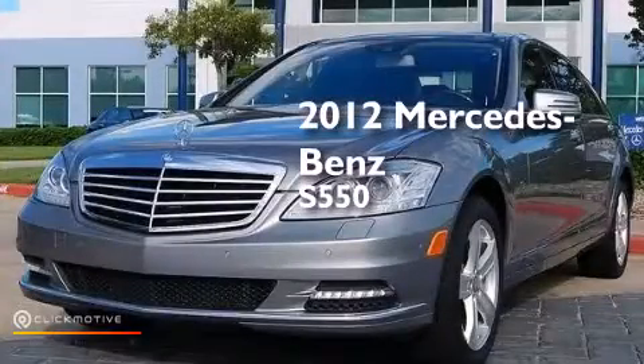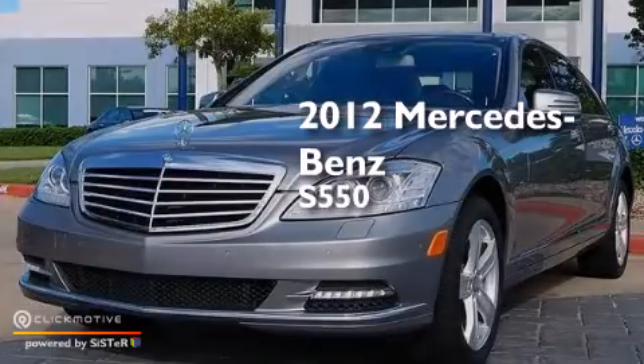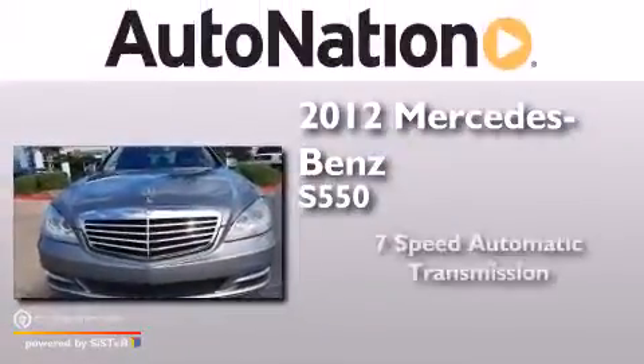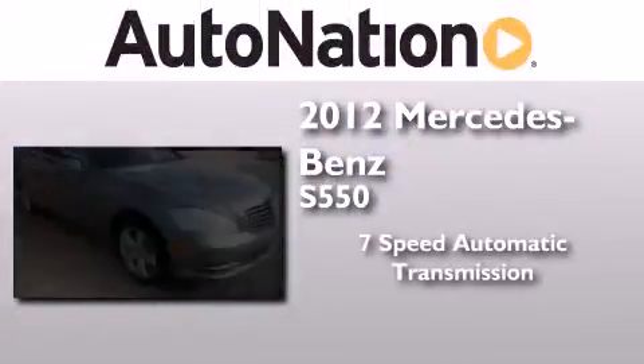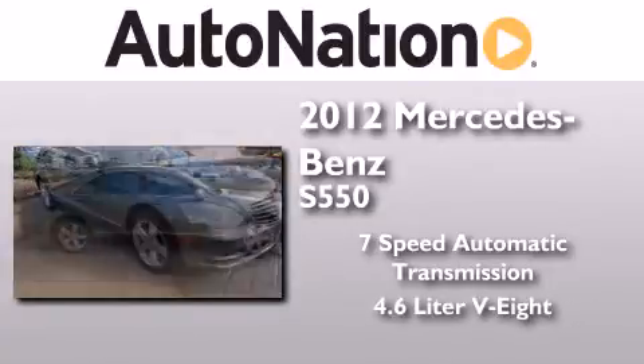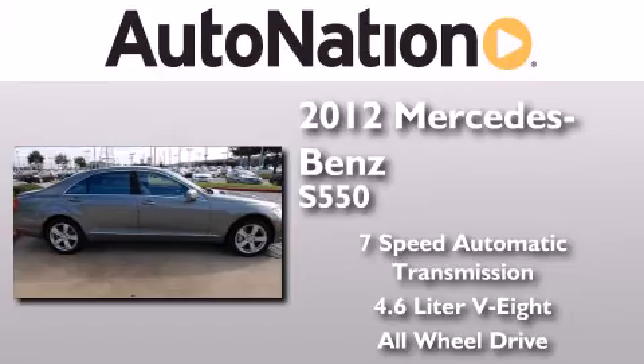This is a certified pre-owned 2012 Mercedes-Benz S550. This four-door sedan has a seven-speed automatic transmission, a 4.6-liter V8, and the added safety and control of all-wheel drive.